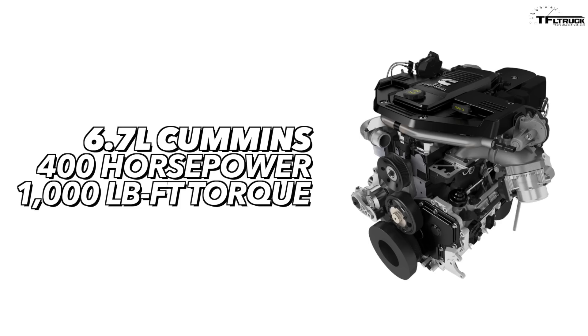Then you have Ram's 6.7 liter Cummins engine, which puts out 400 horsepower but 1,000 pound-feet of torque at maximum tune. This is the high output version for their dually trucks and 3500s — they have two versions with different power numbers. And 400 horsepower — that's 75 horsepower less than the new Ford. It's crazy.